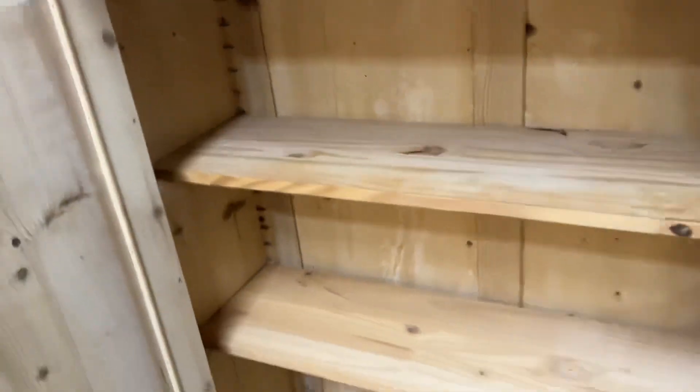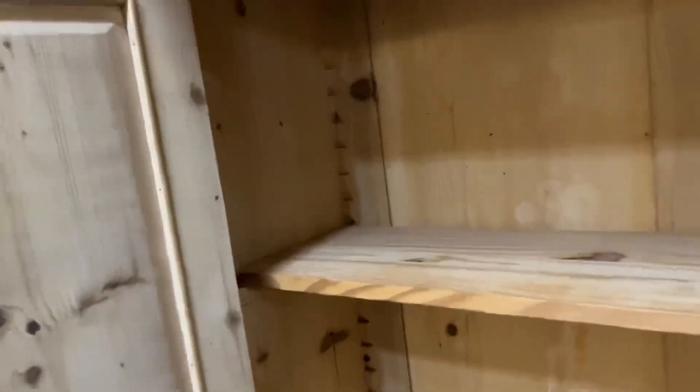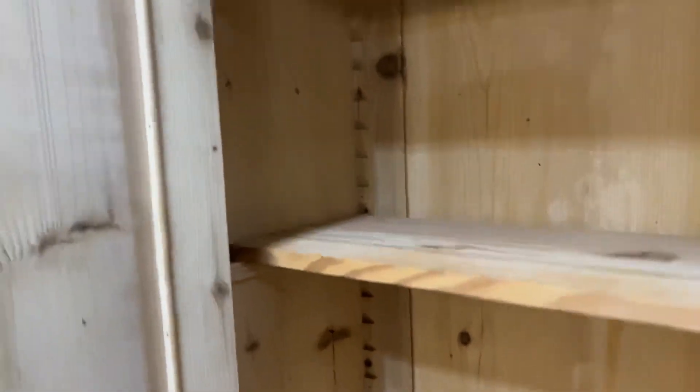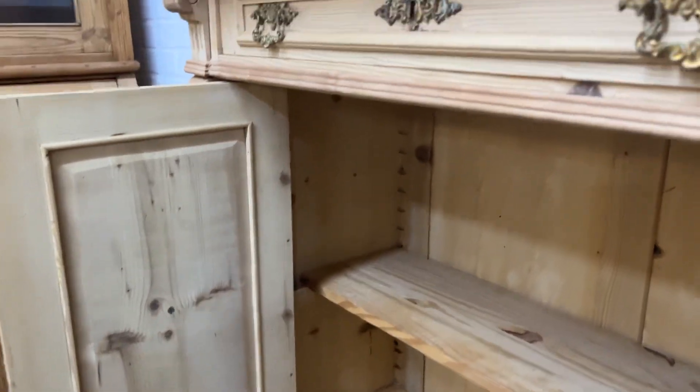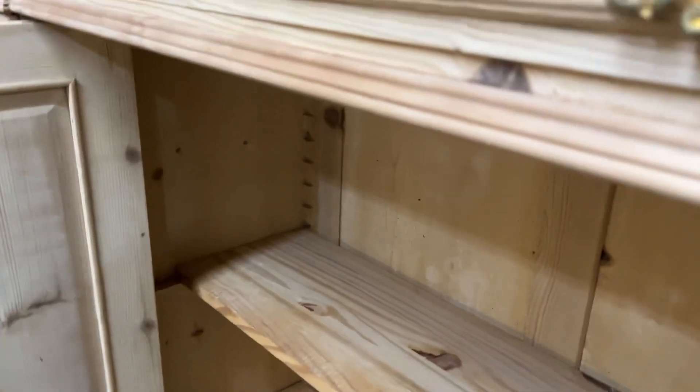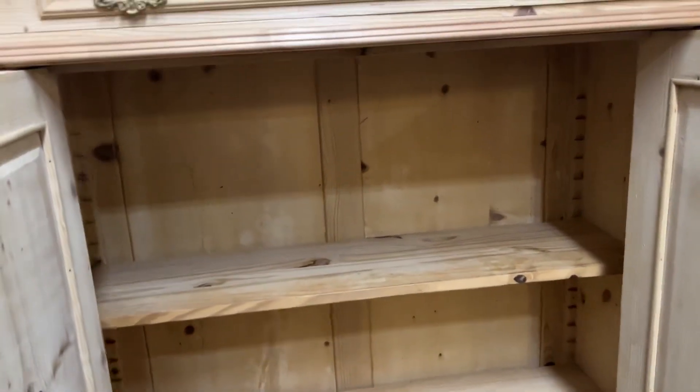There are just two shelves on adjustable supports. These aren't full depth — they're about four-fifths depth. If you'd like a measurement I can measure it for you, and obviously if you'd like some deeper shelves I can do that for you as well.